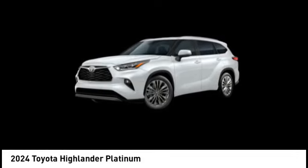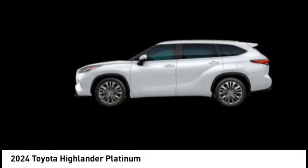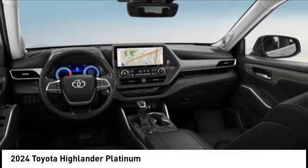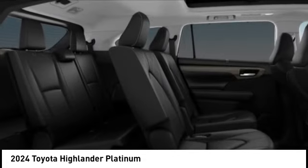Come test drive the 2024 Highlander. The Highlander is the SUV that's thought of everything. It offers seating for up to seven and features Toyota's innovative center stow design — the second row bench seat folds away leaving a pair of captain's chairs.